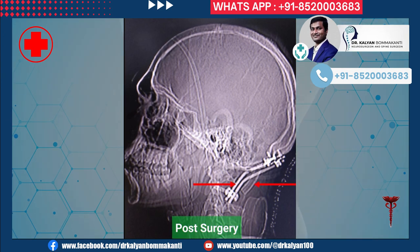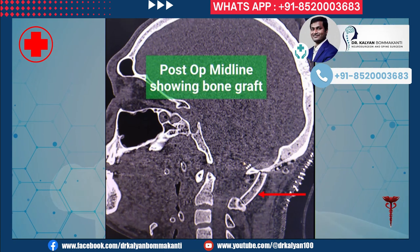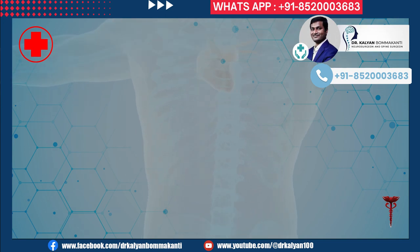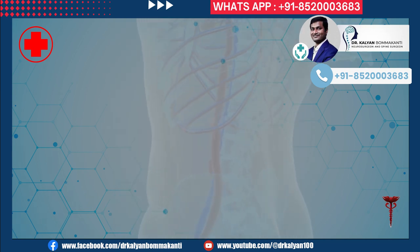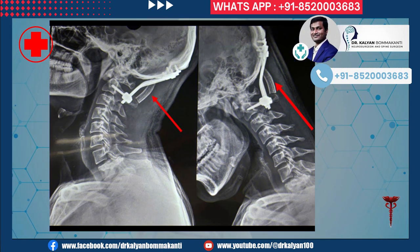Post-surgery imaging shows the occiput-C1 screws on both sides and the bone graft between the occiput and C2 spinous process. The post-operative 3D picture shows the screws intact in strong position and the graft well placed. Post-operative X-rays at three months confirm the graft is properly positioned with no movement on dynamic X-rays.